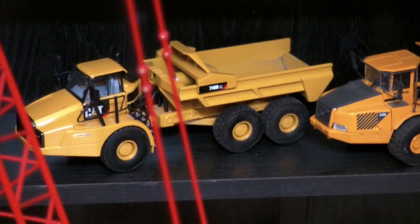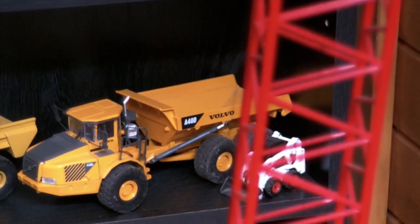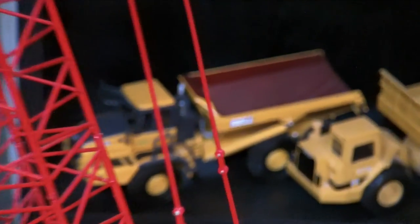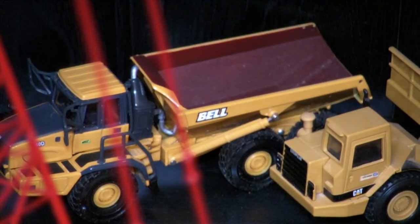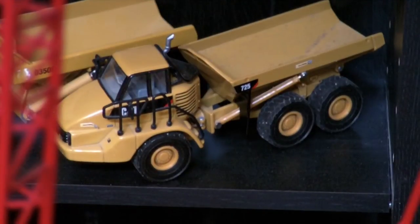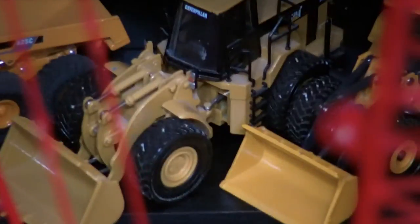Going down the side there are all Bobcat S175s and S205 skid steers. Right there we have the Building America Oshkosh cement truck. Next to that is a Schwing cement pump. There we have a Cat 740B ejector. Volvo A40D dump truck. Going down, we have the Bell B40D dump truck. Next to that it's a Cat D350D. Cat 725 dump truck. And then going down is a Volvo A25C dump truck.